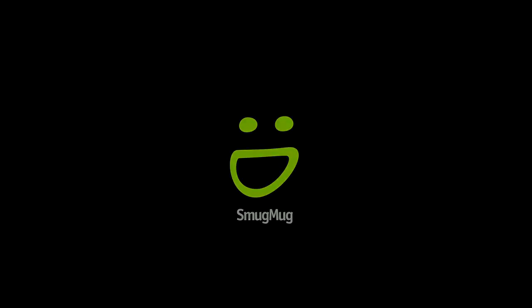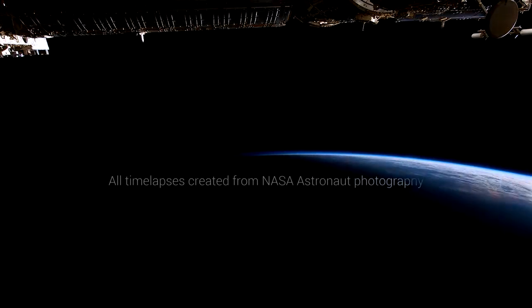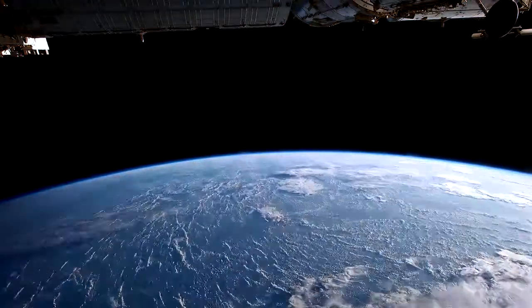T-minus 10, 9, 8, 7, 6, go for main engines. 3, 2, 1, and liftoff of Space Shuttle Endeavour.